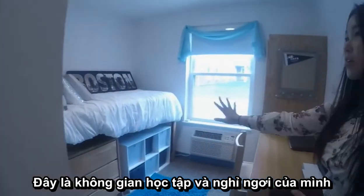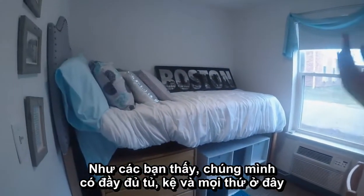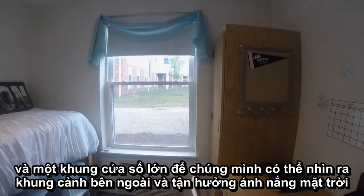And then this is our area to study and also to sleep. You can see we have drawers and everything in here. Also a single AC and a very clear window pane so we can look outside and enjoy the sunlight.